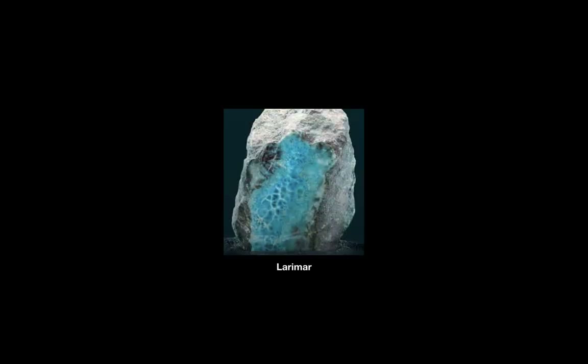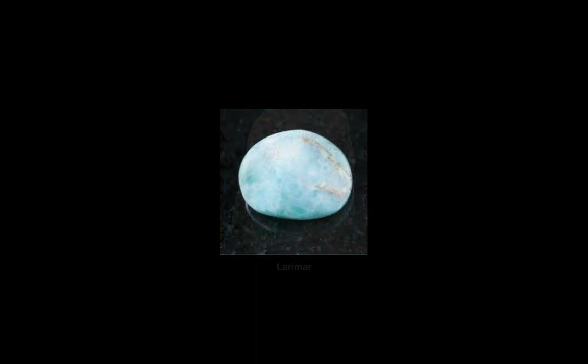And here are some pictures of Larimar. I hope you found this video informative, and I hope you're having a lovely evening.